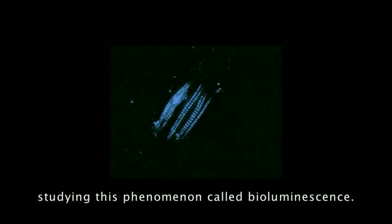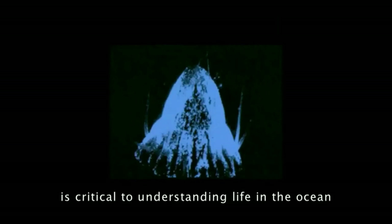I've spent most of my career studying this phenomenon called bioluminescence. I study it because I think understanding it is critical to understanding life in the ocean, where most bioluminescence occurs.